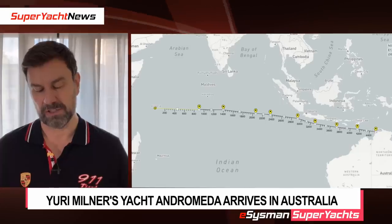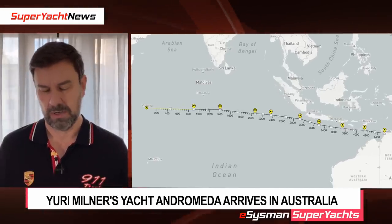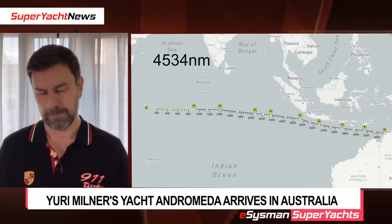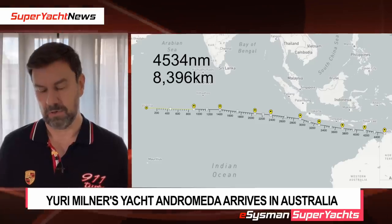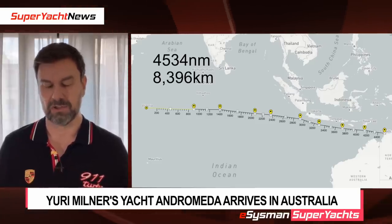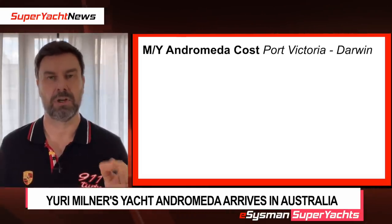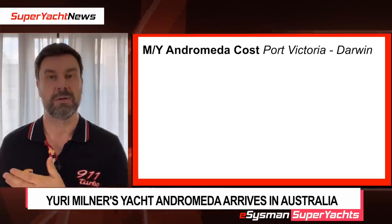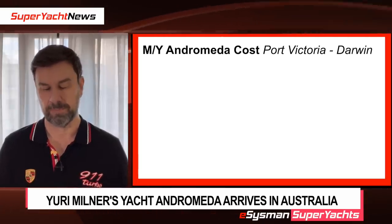She traveled a distance of approximately 4,534 nautical miles, or 8,400 kilometers. Now you might be asking what did that cost. It's very unlikely for a yacht to make a trip like this unless the owner or somebody who's going to use that vessel is aboard, because it costs so much to make these trips.